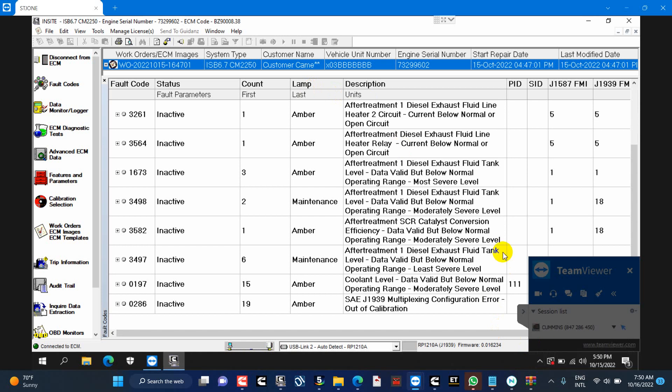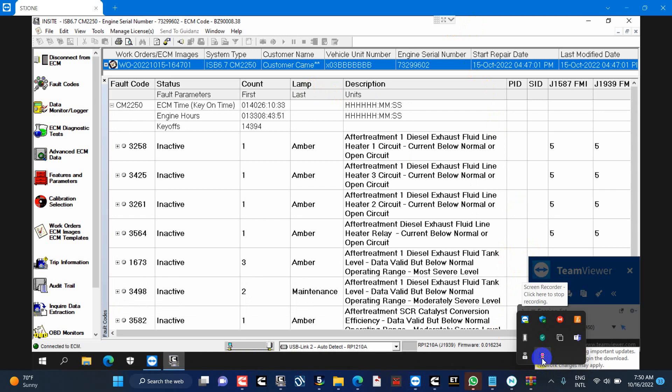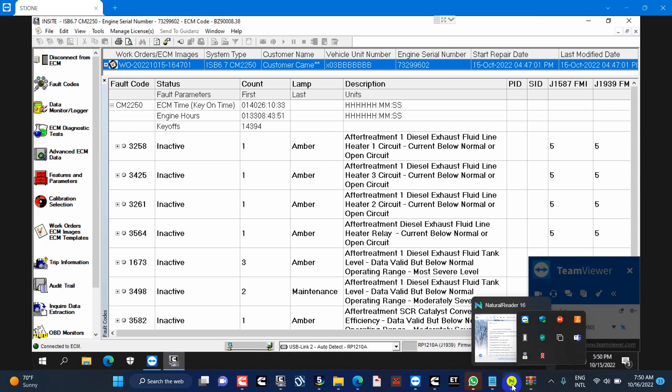We also provide horsepower upgrades plus custom tuning for DPF, DEF, and EGR solutions in all Cummins models: Cummins ISB 6.7 CM2250, Cummins ISX, Cummins ISM, Cummins ISL, Cummins ISB, and all other models.